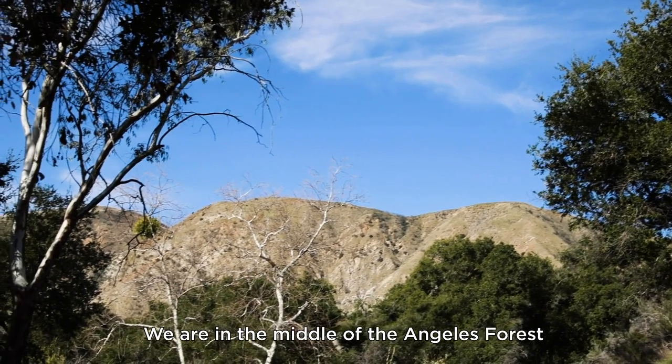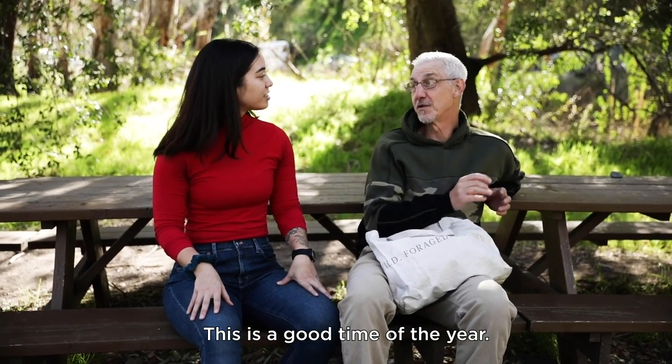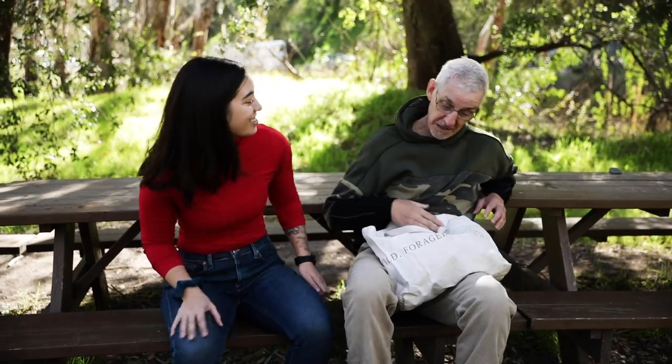So Pascal, can you tell me where we're at today? We are in the middle of the Los Angeles forest on private property. And what are we going to find? We are going to find all kinds of different stuff. This is a good time of the year — we had some rain, we have a lot of green showing up. We're going to find a lot of wild edibles. Let's do this!